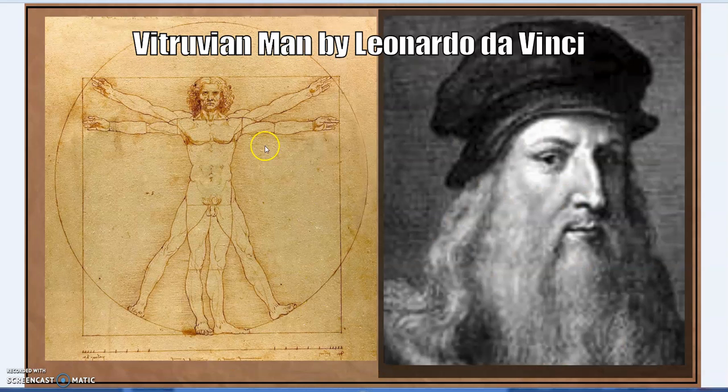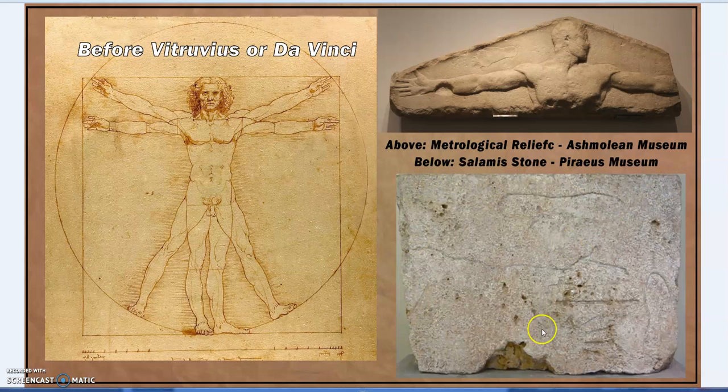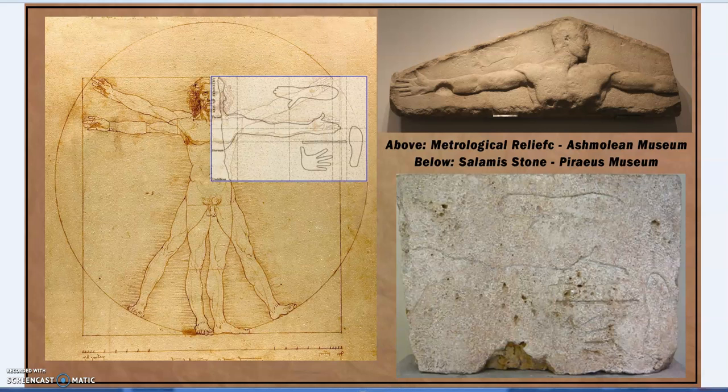Back to Vitruvius: da Vinci drew the image of Vitruvian man, but it's based on the written description by Vitruvius, also first century BC. We have the Salamis stone and the metrological relief from the Ashmolean Museum, both connected to the Vitruvian philosophy - temple design, symmetry and proportion, man as the measure of all things. The smaller parts of the temple reflect the larger parts. The radius of the circle based on the Salamis stone is defined by the navel or umbilicus - 1184 millimeters.